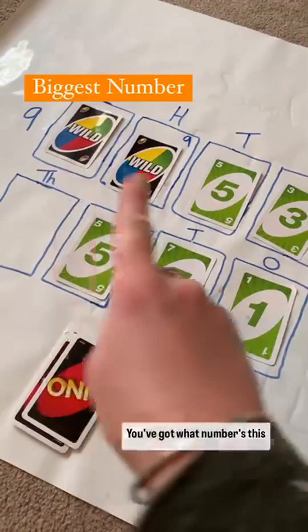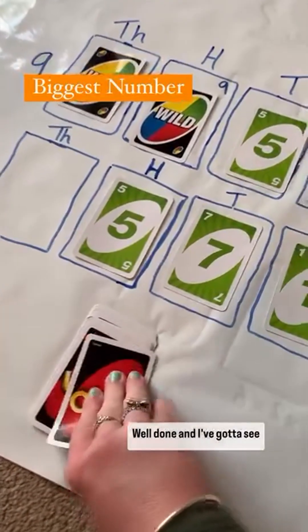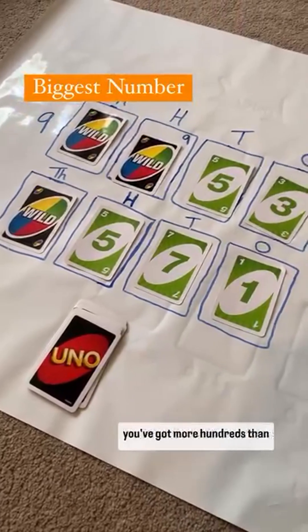This is how far we've got. What number is this that you've got? Nine thousand nine hundred and fifty-three. Well done. I've got a wild so I'm going to put it there and turn that into a nine, but you've still won because you've got more hundreds than me.